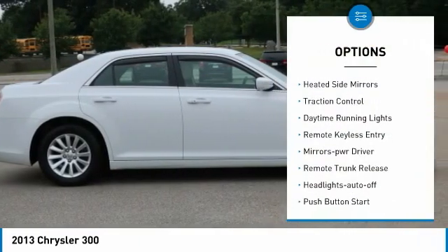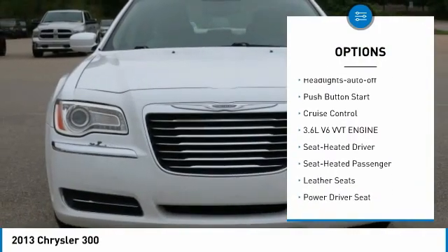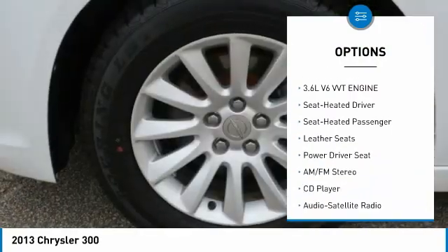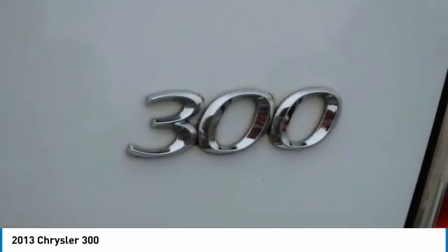Aluminum wheels, heated side mirrors, traction control, daytime running lights, remote keyless entry, mirror memory, remote trunk release, headlights auto off, push button start, cruise control.